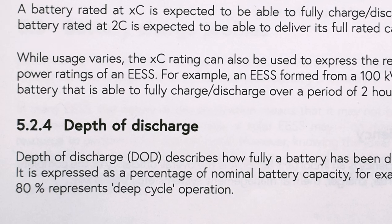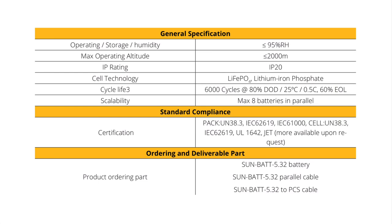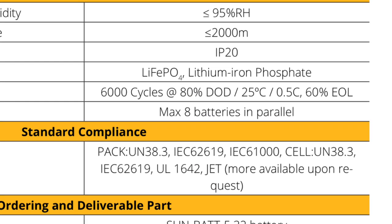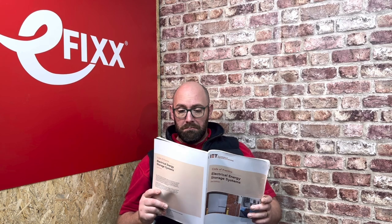The opposite to SOC is the depth of discharge, which is how much energy the battery has released. Battery manufacturers will tend to use depth of discharge in their specifications, as it can be used to determine the lifespan of the battery. This SunSync will operate for 6,000 cycles at a depth of discharge of 80% at 25 degrees Celsius — and yes, temperature does have an impact. This means we can estimate that if you have one cycle per day, your battery will roughly last 16 years. Section 5 of the Code of Practice for Electrical Energy Storage Systems gives a great overview on how we can spec, install, and demystify some of the terminology.